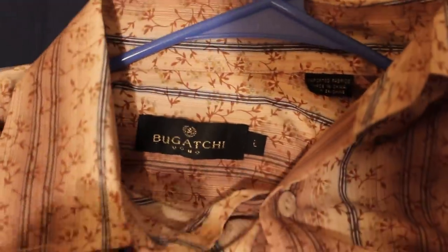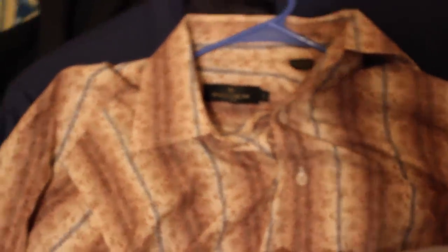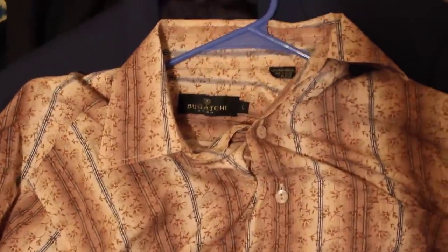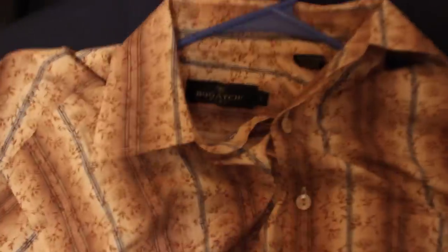We have a good old Bugatti Uomo. When it comes to this brand, look for the outrageous ones — look for the crazy looking designs with the cool little floral creations to it. Spent about four bucks. Going to shoot for about $40 to $50 on that because it's just so different.